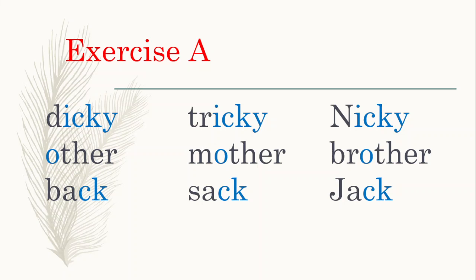In the second row we can see the letter O is highlighted, and this time the pronunciation of this letter O is the 'u' sound: other, mother, and brother.